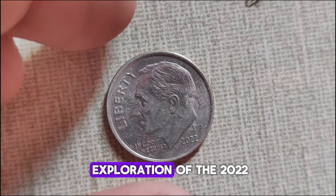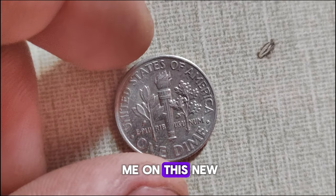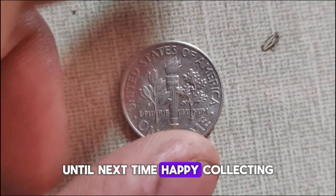That wraps up our exploration of the 2022 P-Mint Mark Roosevelt dime. Thank you for joining me on this numismatic journey. Until next time, happy collecting!